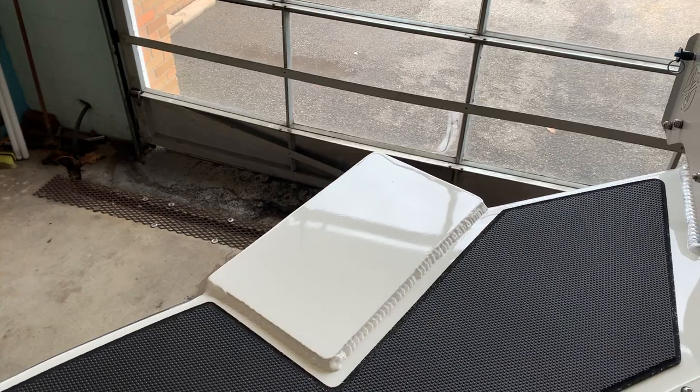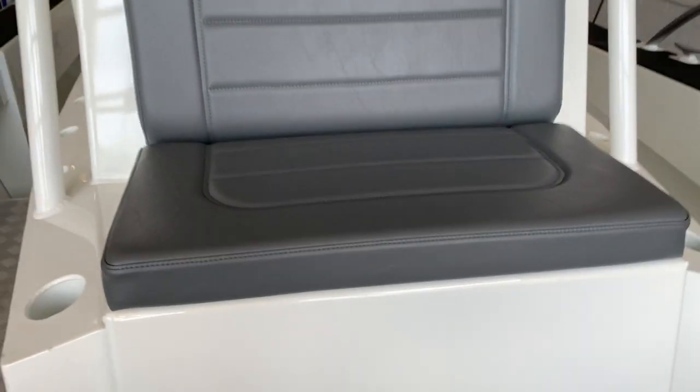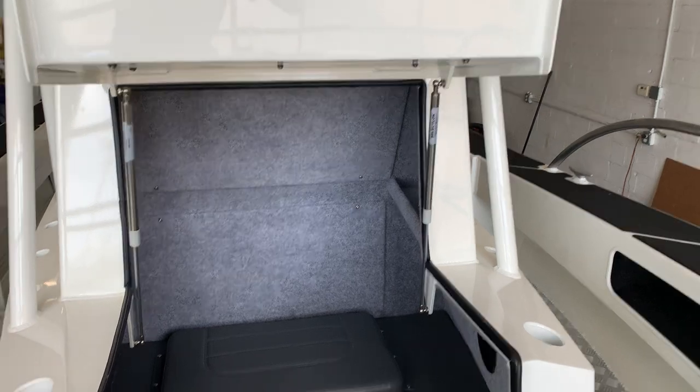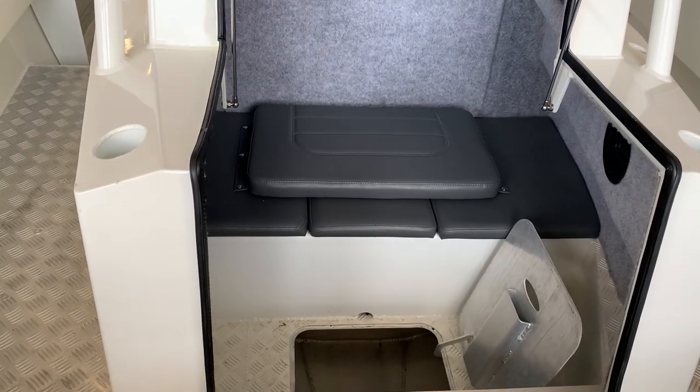Up at the bow we have a mount for a Minn Kota trolling motor. Something very unique on Xtreme boats is this flip-down forward-facing seat — a wonderful place to keep your gear dry and storage in general.